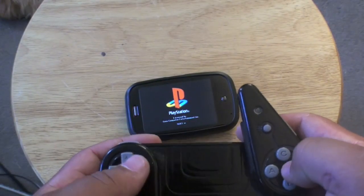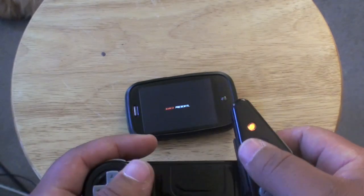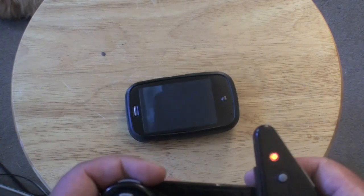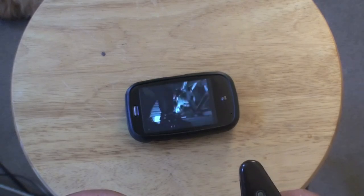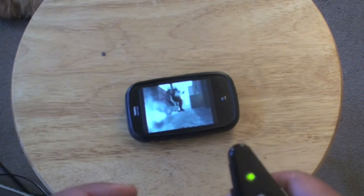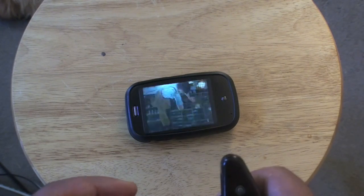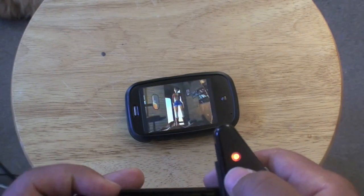Alright here's Tekken 2. I'm not going to play the game because I'll probably get beat and I don't want to do that on YouTube, but I just want to show you guys. It looks like you're playing on the PlayStation - this is excellent quality. And this is only the beta version, so like I said there are a few kinks to work out. It looks best in landscape mode and I'm trying to figure out how to get it better in portrait.